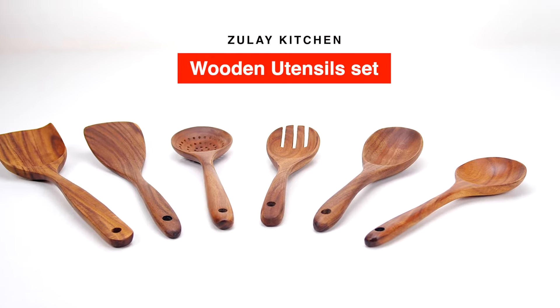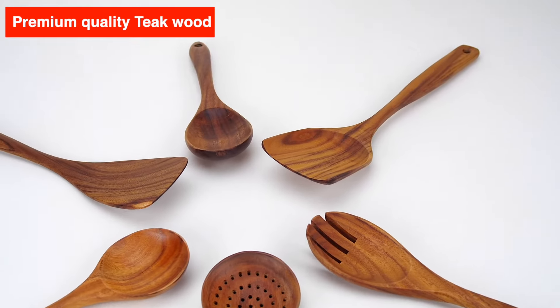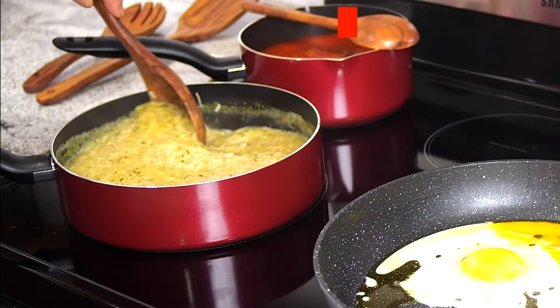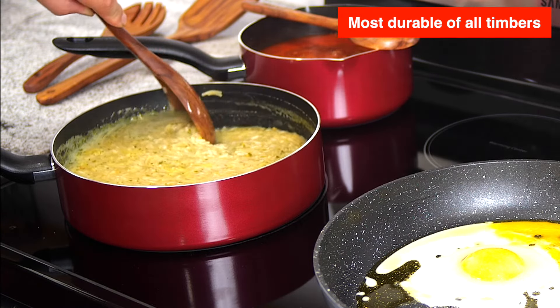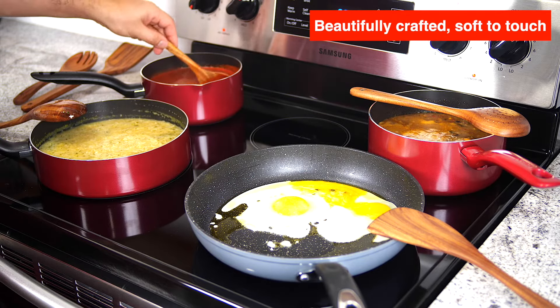The Zulai Kitchen Premium Quality Wooden Utensil Set. This classic and elegant set is made of premium quality teak wood, known for being one of the hardest, strongest, and most durable of all timbers. Beautifully crafted, soft to the touch.